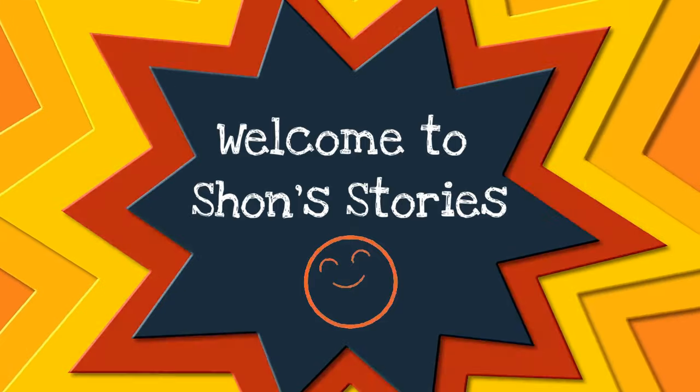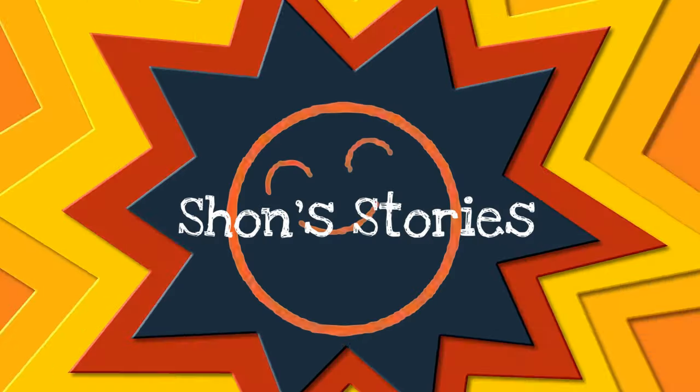Welcome to Sean's Stories. Reading, singing, laughing, learning, growing. Sean's Stories. Check it out.